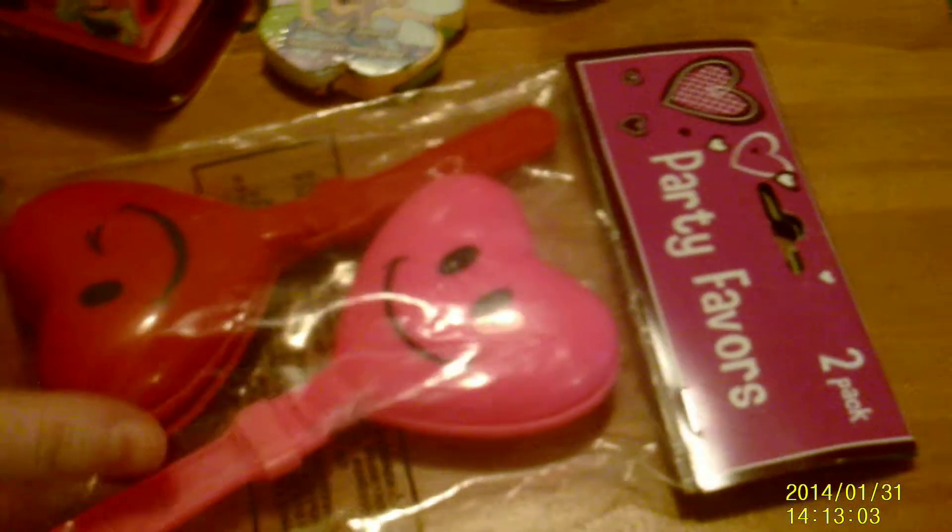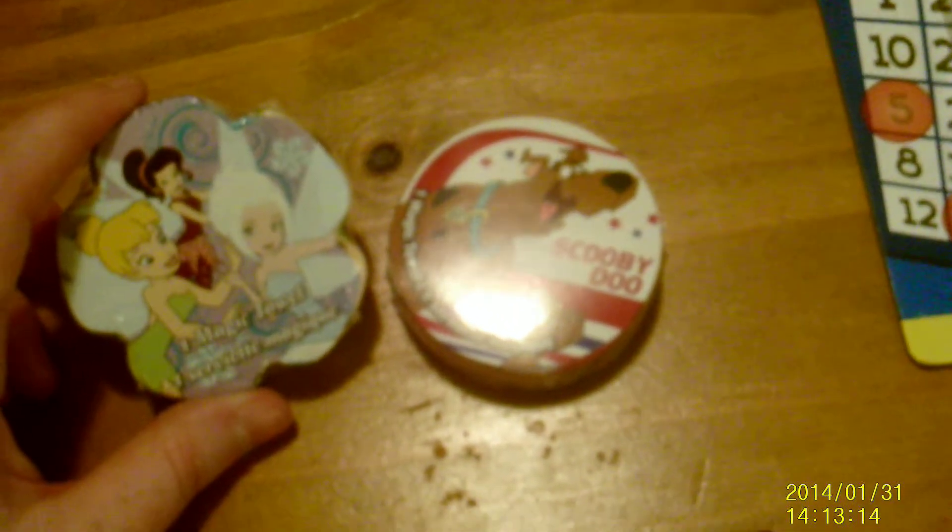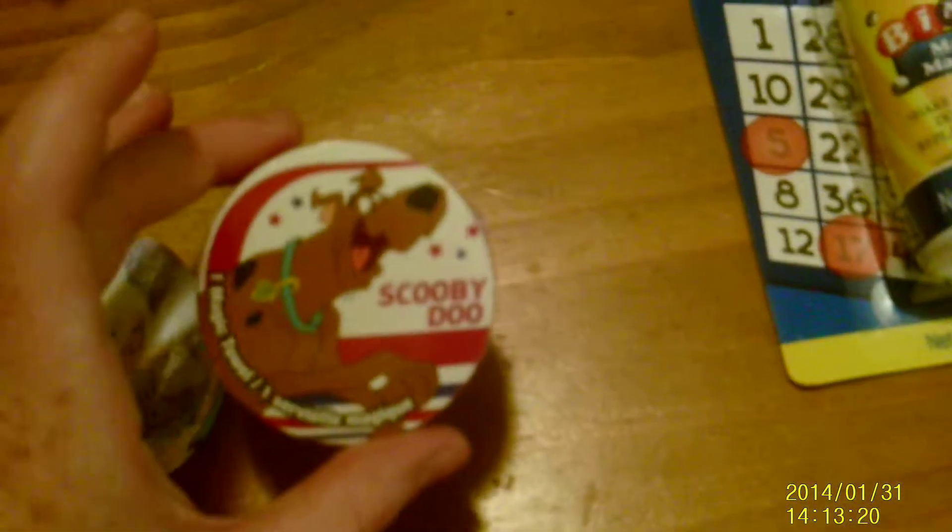Then I got them some Valentine's Day stuff. We already have most of their stuff but I just picked up some fillers. Got this two-pack of little clapper things — you just shake it and it will clap together. They each picked out a little washcloth, one of those that grows. Brooklyn got some fairy princesses and Bath got a dog — Scooby-Doo.